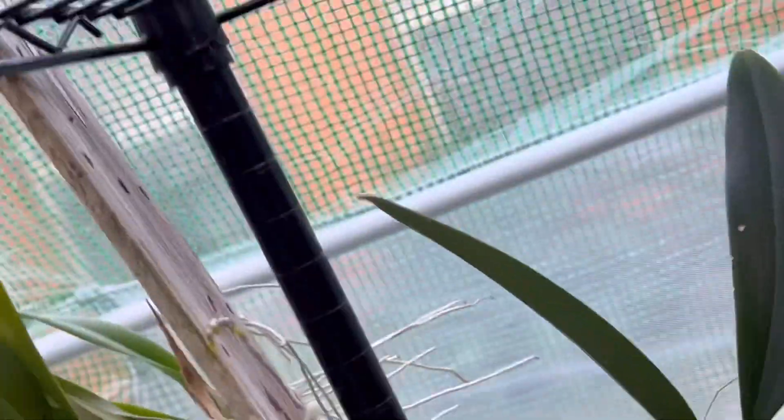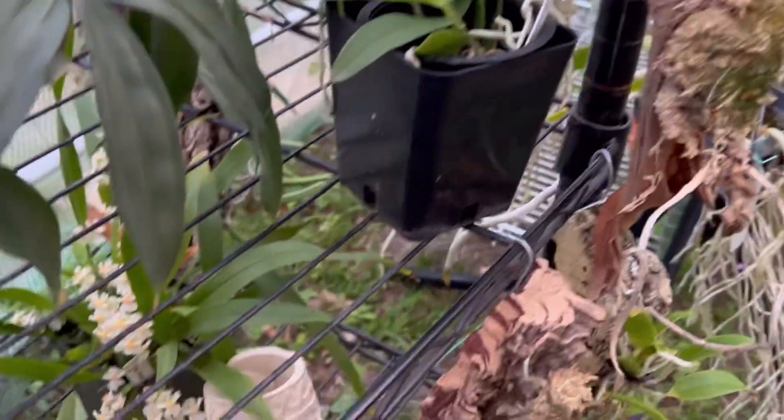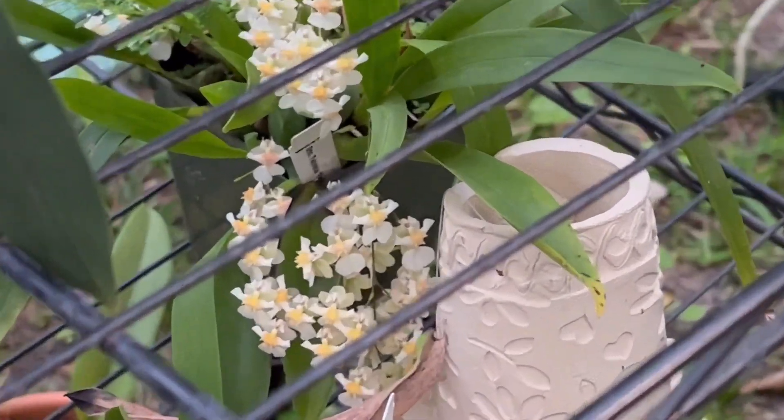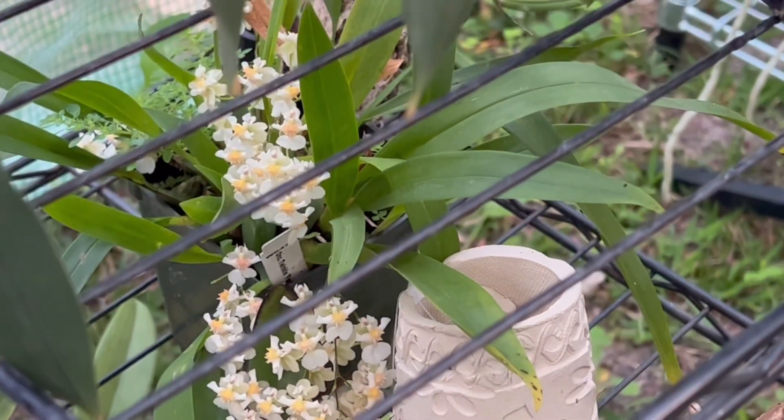There's an Encyclia — the name is in the back there. There's also the Oncidium twinkle, the white one, that flowered. I got a bigger one over there.